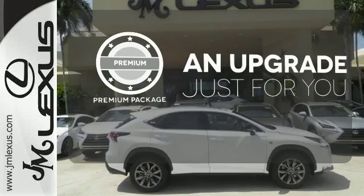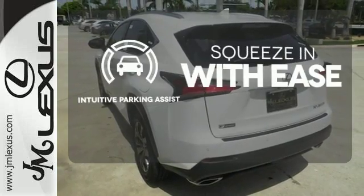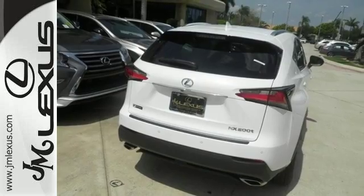The premium package takes a great thing and makes it even better. Intuitive Parking Assist lets you squeeze into those tight spots with ease. As attractive as it is useful, take this NX home today.